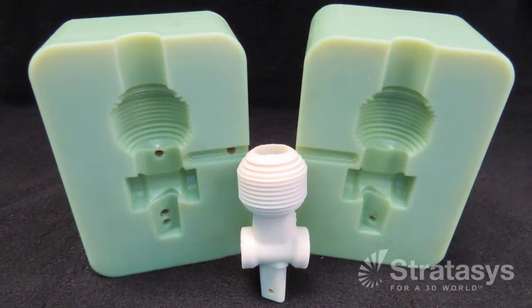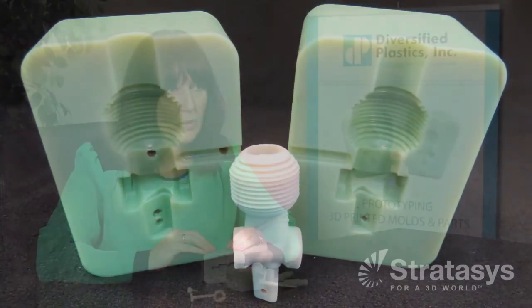By being able to print these cavity and core blocks and get the exact material that's already been approved for their product, they can do sterilization testing. And they can also make changes too — if you bring them a part and it's not exactly the color or the texture or the feel that they're looking for.